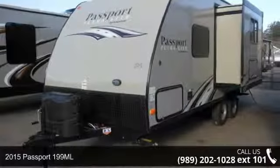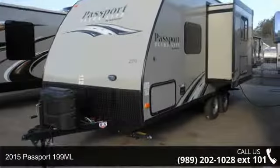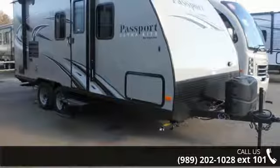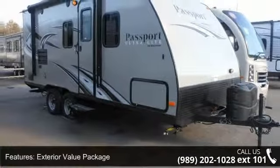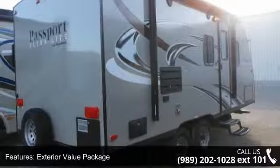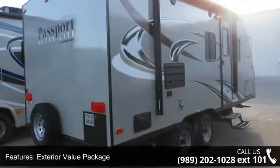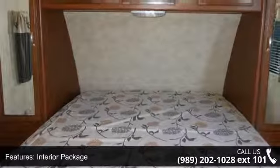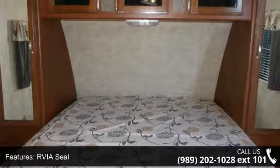Imagine yourself in this 2015 Passport 199ml. Whether you are planning on vacationing, adventuring or just relaxing, this travel trailer does it all. This unit is perfect for those looking to maximize fuel efficiency but maintain all of the conveniences of a well-appointed, feature-packed RV.